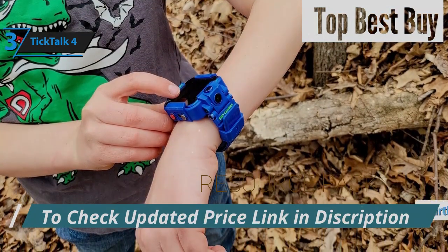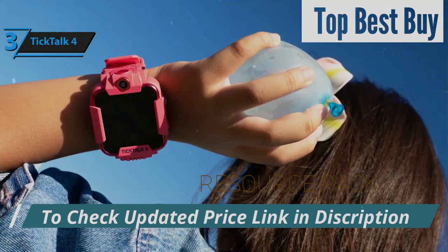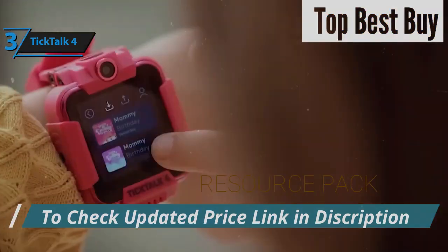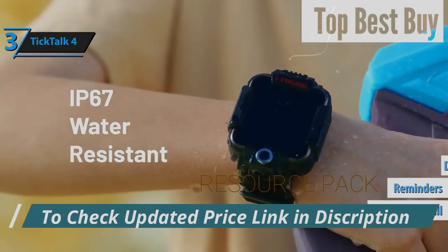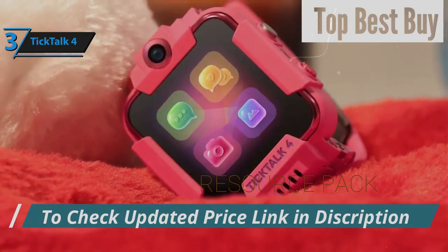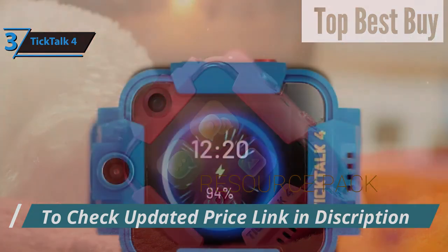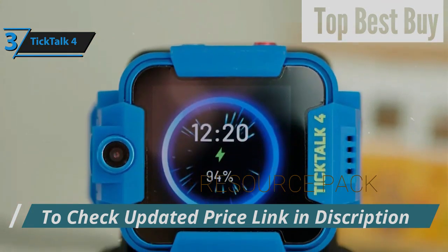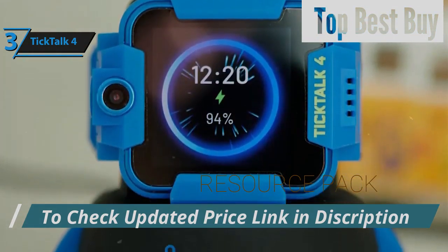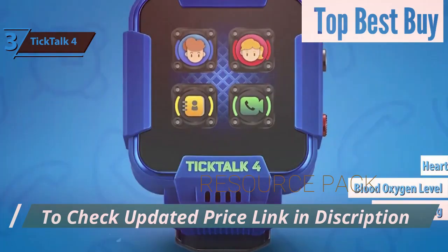A standout feature is its partnership with iHeartRadio Family, making it the first kid's smartwatch to provide free access to a plethora of songs, podcasts, and stories, ensuring entertainment is just a tap away. The TikTok 4 is packed with features like emergency calling, reminders, a do-not-disturb mode, fitness and location tracking, and over 20 parental controls. Its IP67 rating confirms its resistance against water and dust, while its capacity for shock absorption ensures it can take a knock. The watch's GPS technology offers precise real-time tracking for peace of mind, and various sensors monitor step count, blood oxygen levels, heart rate, and sleep quality.